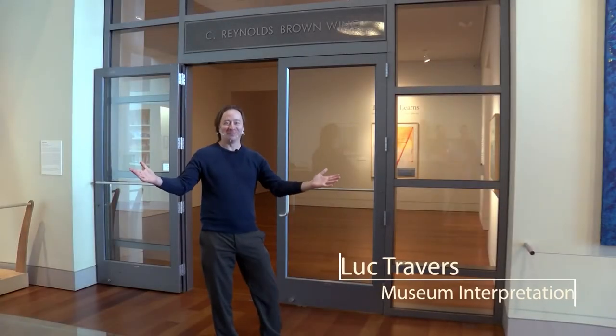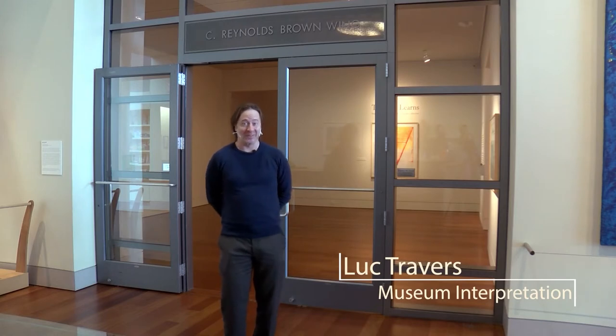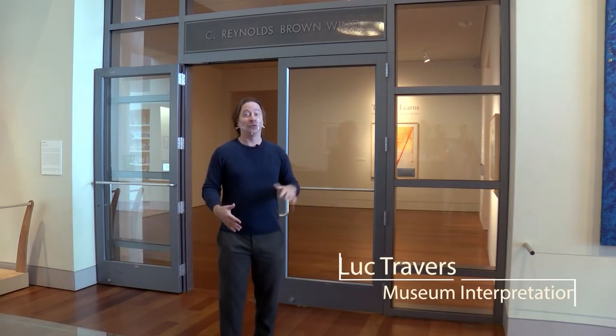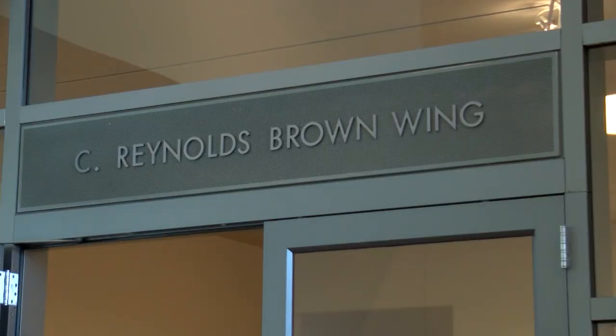Welcome inside the museum. My name is Luke. I'm a docent here — that means I'm a tour guide. I'm going to take you inside to the Brown Wing, one of our two wings where we have lots of different exhibitions that change all the time. We're going to see a few artworks in the Brown Wing. Come on in.